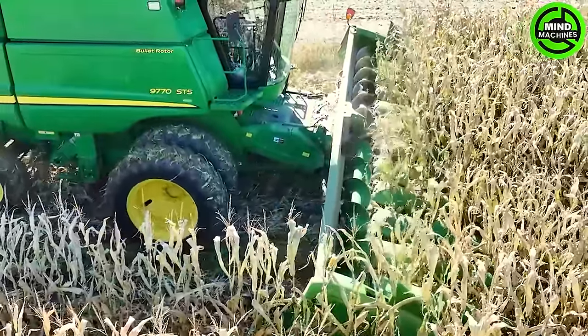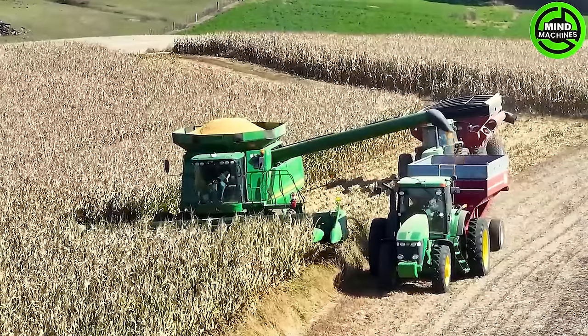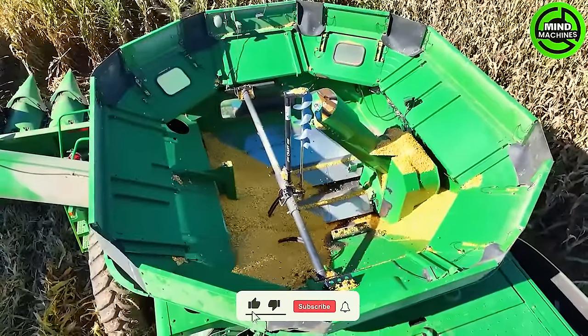Marvel at the cutting-edge corn harvester, a technological giant in efficiency. Its power and sheer size surpass predecessors, outperforming hundreds of laborers — an agricultural marvel in action.